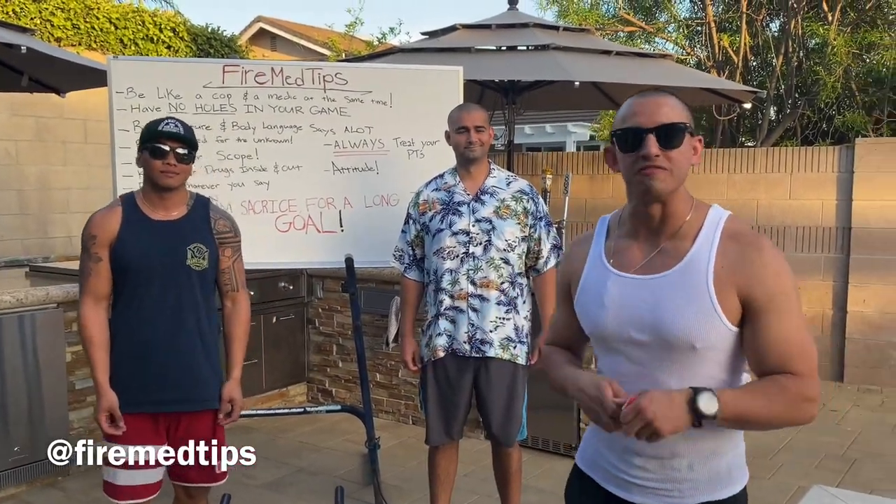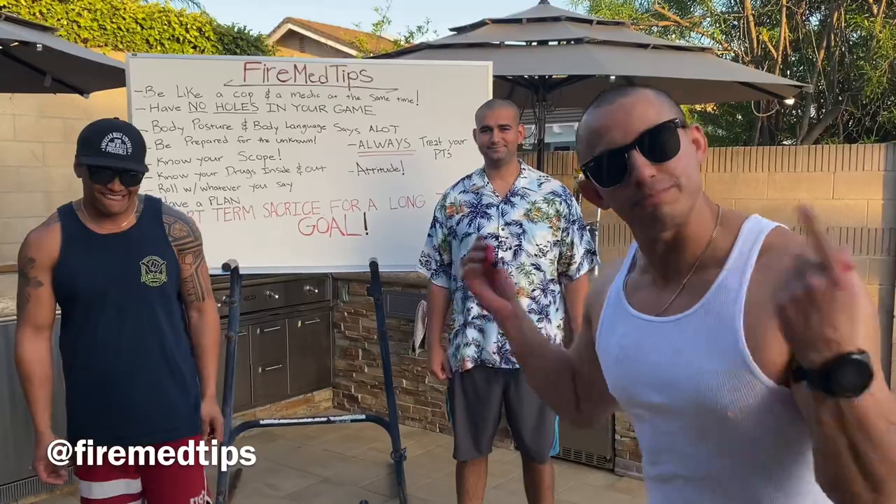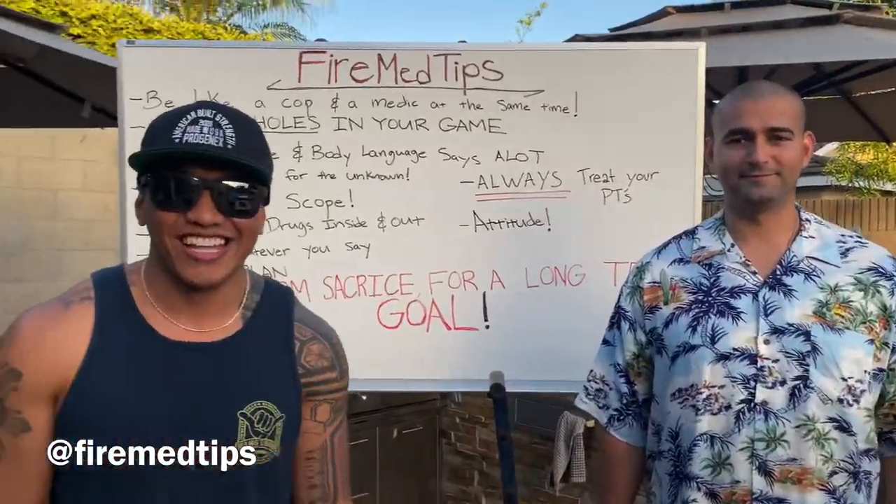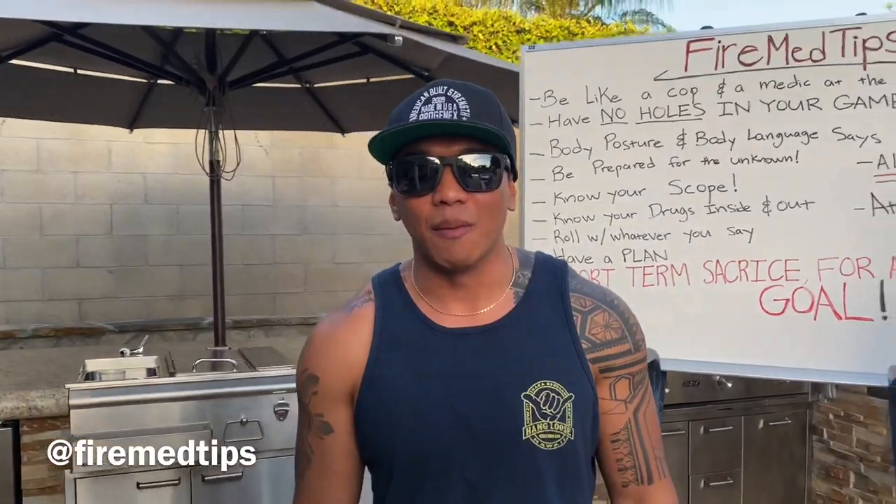Hey, how's it going guys? Nick McCarter here with FireMed Tips. We've got a few guest speakers on deck today. Go ahead and introduce yourself. I'm Martin Dorian, I'm a paramedic. And I'm Dan Unsalon, I'm a paramedic as well.